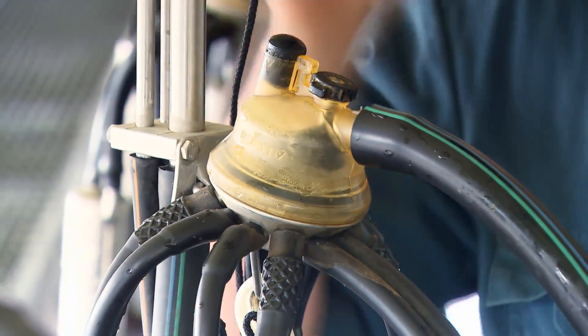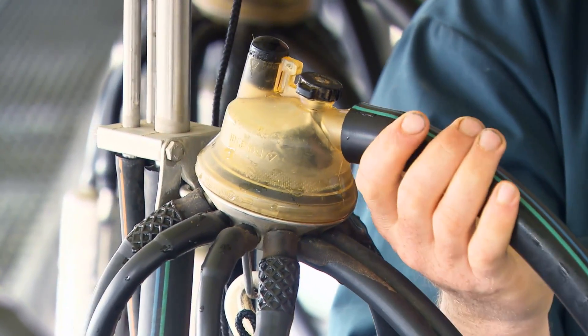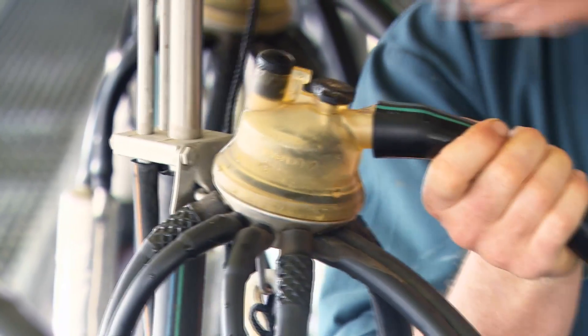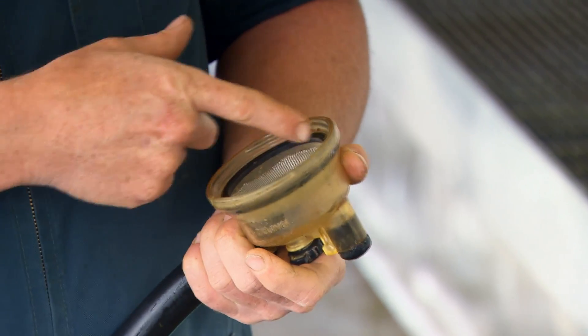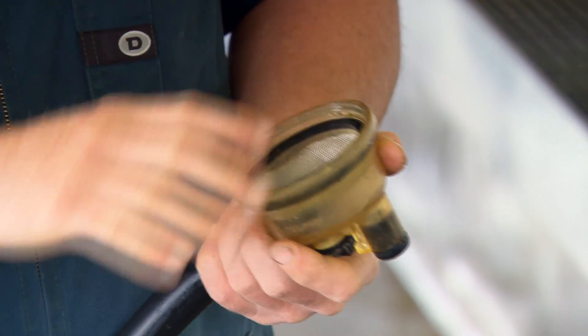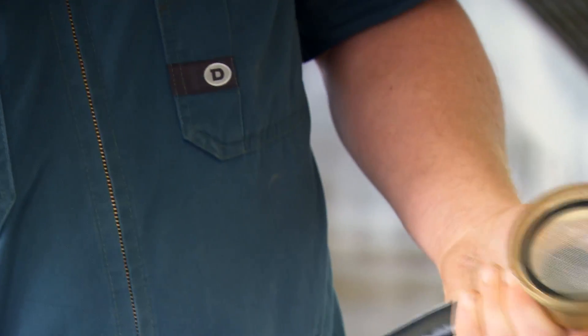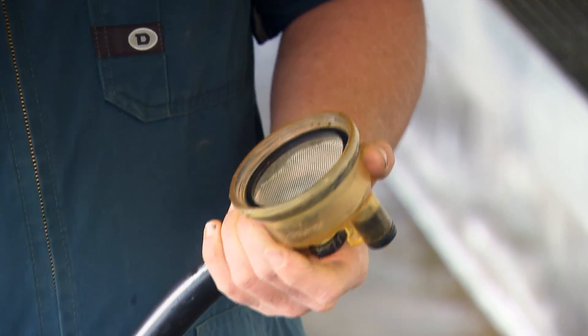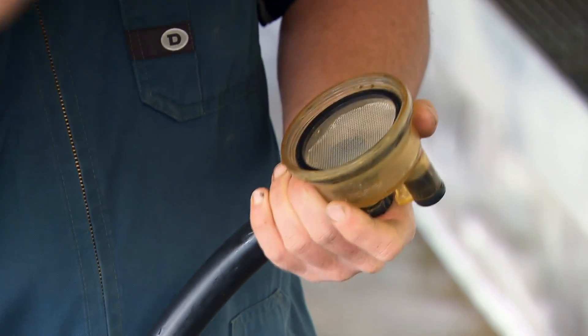It's a cheap early detection system. It was actually my cousin across the river — he made these years and years ago. All it is, is just a hunk of stainless steel 20x20 mesh that you buy from Steel and Tube. I just got a set of tin snips and cut them. It took a little bit of playing around to get the sizes right so they don't foul the ball in the bottom. And you just sit that in there so that when they've got clinical mastitis and it's the chunky stuff, you can see it in there instantly.